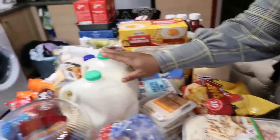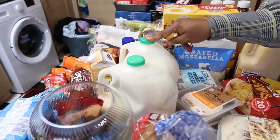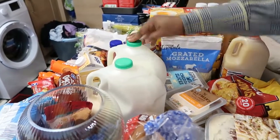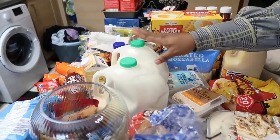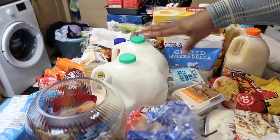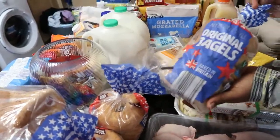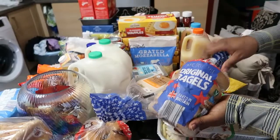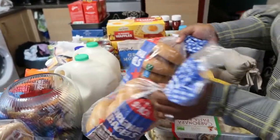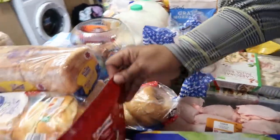Over here we have some green top six-pint milk — they are about £1.50 something from Tesco. I got two of them. Then we have some bagels from Aldi, 70p or 79p. I got three of them.